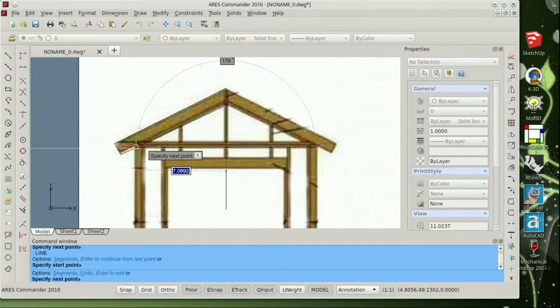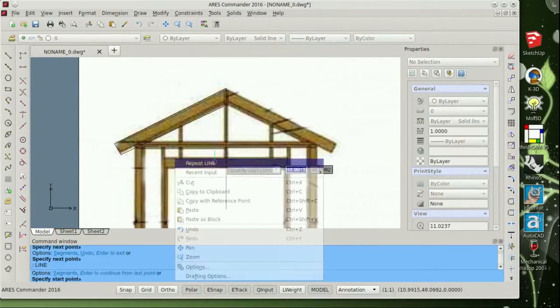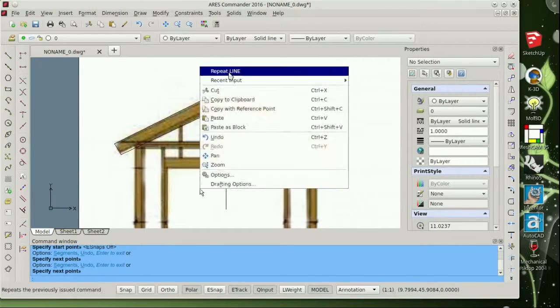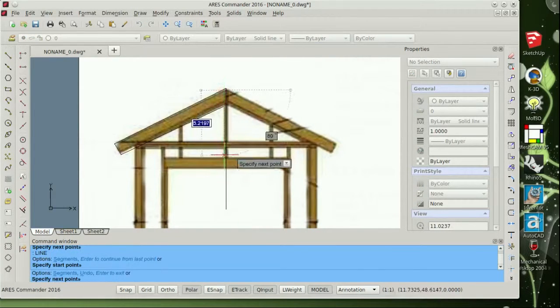Ares Commander is available for Windows and Mac, and they have three packaged versions for Linux — one based on Red Hat, one based on Debian, and a generic build for the true build-it-from-scratch-based distributions — you guys know who you are.